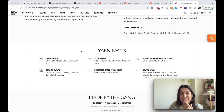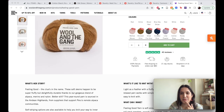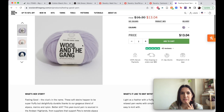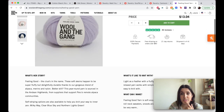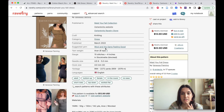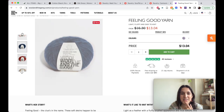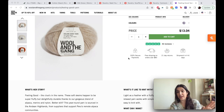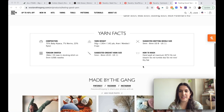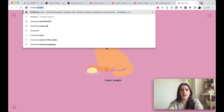It's thirteen dollars for fifty grams, and if I need about nine hundred yards, I don't think I'm buying this. No hate to expensive yarn — I just don't think I want to spend that much, especially on a dress. Sorry if you can hear the vacuuming in my hallway — there's always someone vacuuming.